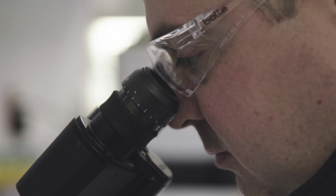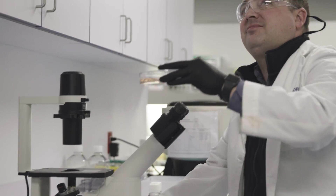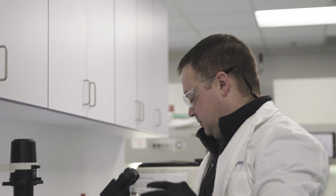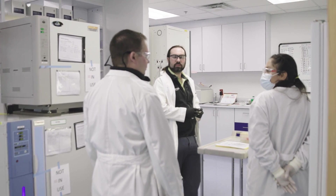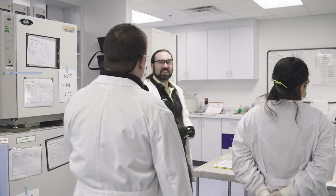Tissues that we produce at Mattek are EpiDerm, EpiDerm Full Thickness, EpiOral, EpiGingival, EpiOcular, EpiVaginal, and EpiIntestinal. Some of our key products — EpiDerm and EpiOcular — are approved for OECD test guidelines for skin irritation, skin corrosion, eye irritation, and phototoxicity.